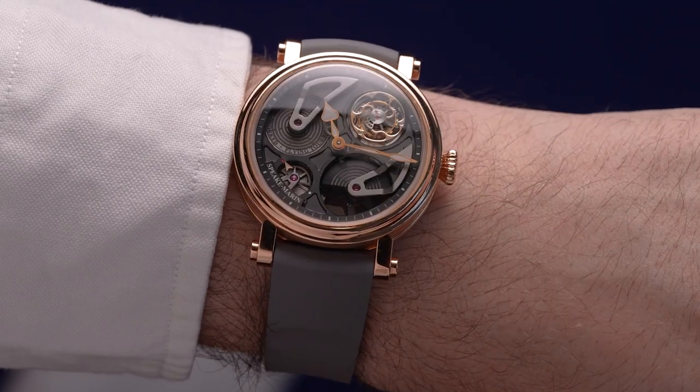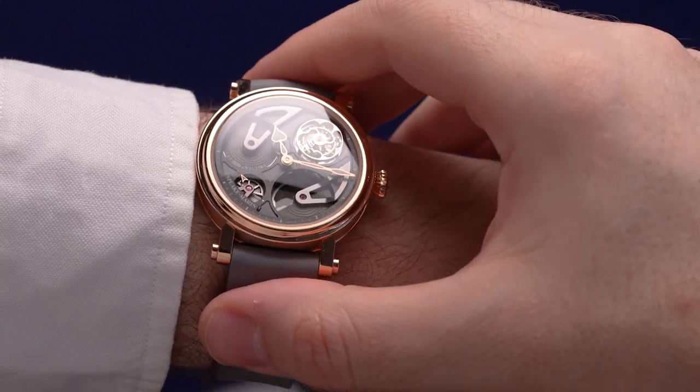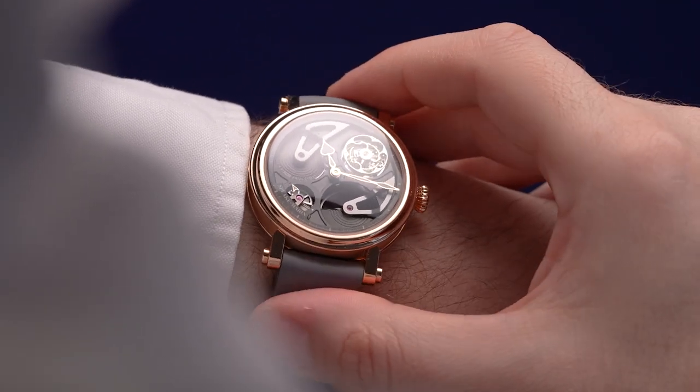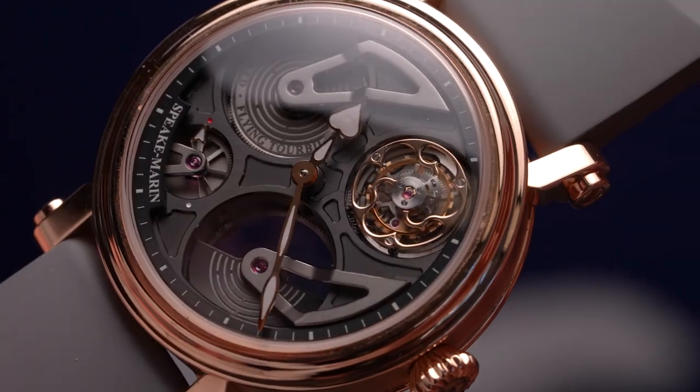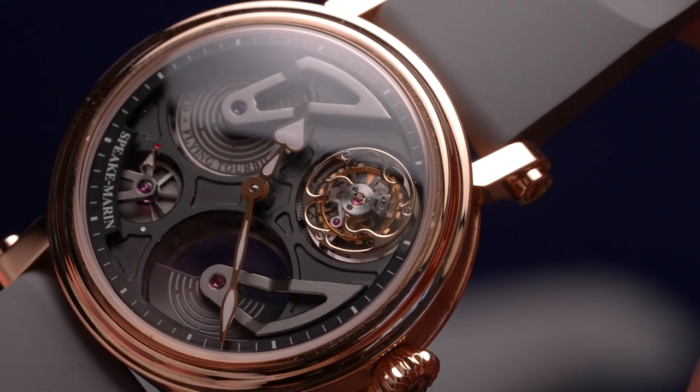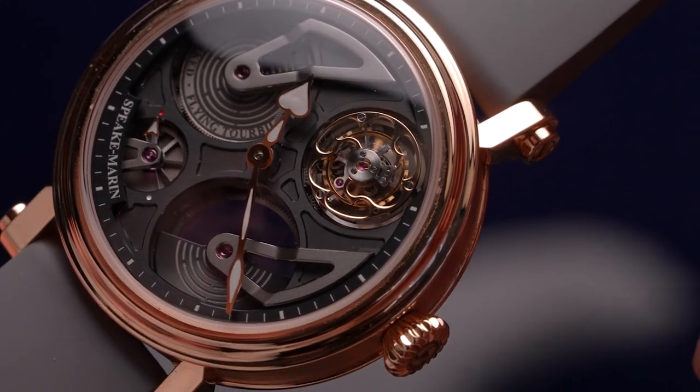At 5 o'clock, you will find the movement's micro rotor, winding the watch as it's worn, your wrist beneath serving as the backdrop of this highly open segment of the caliber. At the 7:30 position is a small power reserve indicator that will let you know just how much of the 72 hours of power the barrel at 10 o'clock has stored.